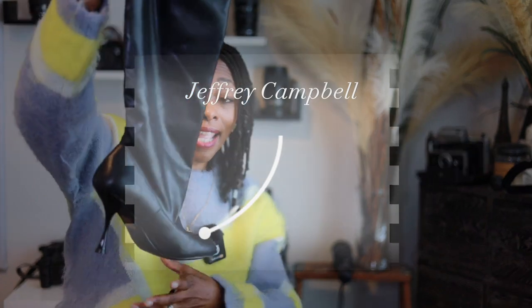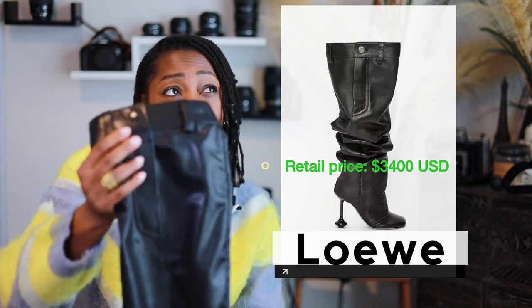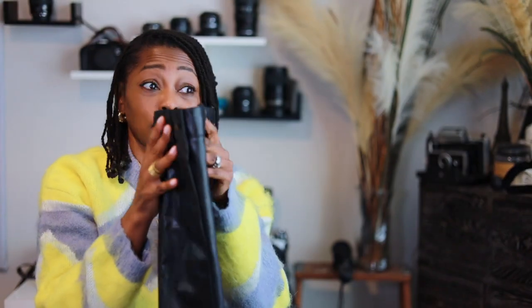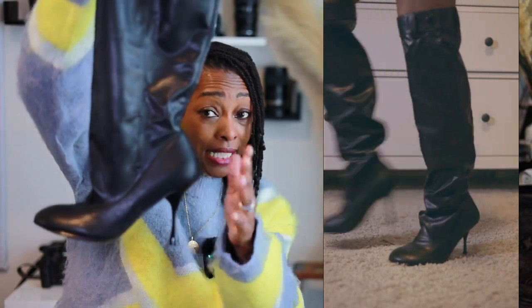Next up, you've seen these boots before. These are the Jeffrey Campbell boots and I recently found out that these may be a dupe for the Loewe over-the-knee boot. The detailing on these is very similar, and I would definitely get these because they are way more affordable than Loewe. Now if you got Loewe money, go ahead and get those, but if you want to save your coins, the Jeffrey Campbell is the way to go.